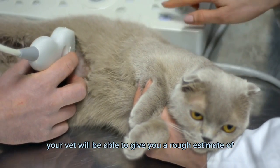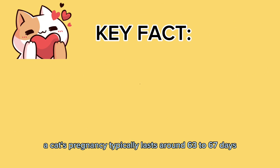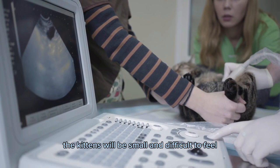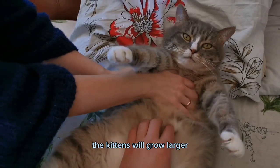If your cat is confirmed to be pregnant, your vet will be able to give you a rough estimate of how far along she is based on the size and development of the kittens. A cat's pregnancy typically lasts around 63 to 67 days. In the early stages the kittens will be small and difficult to feel.